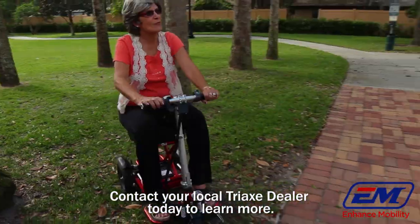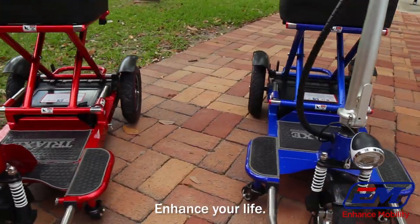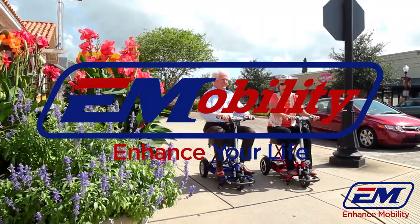Contact your local Tri-X dealer today to learn more. Enhance Mobility — enhance your life.